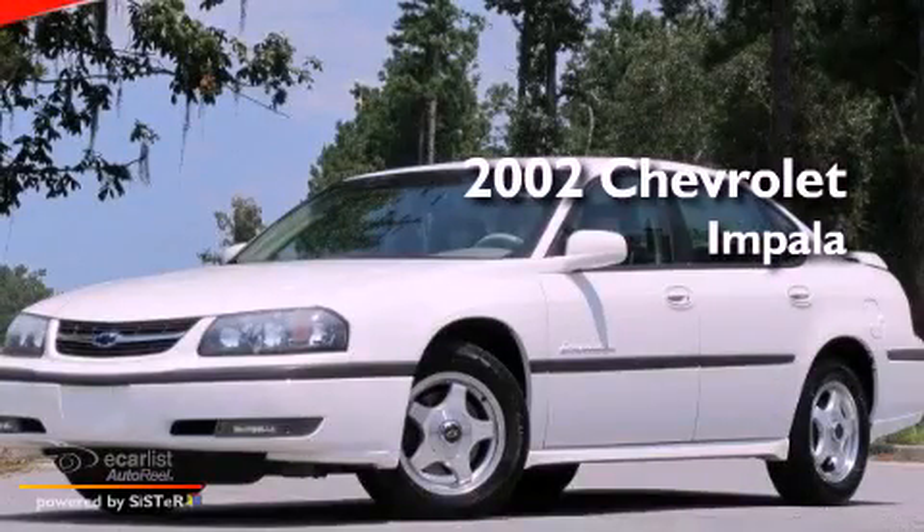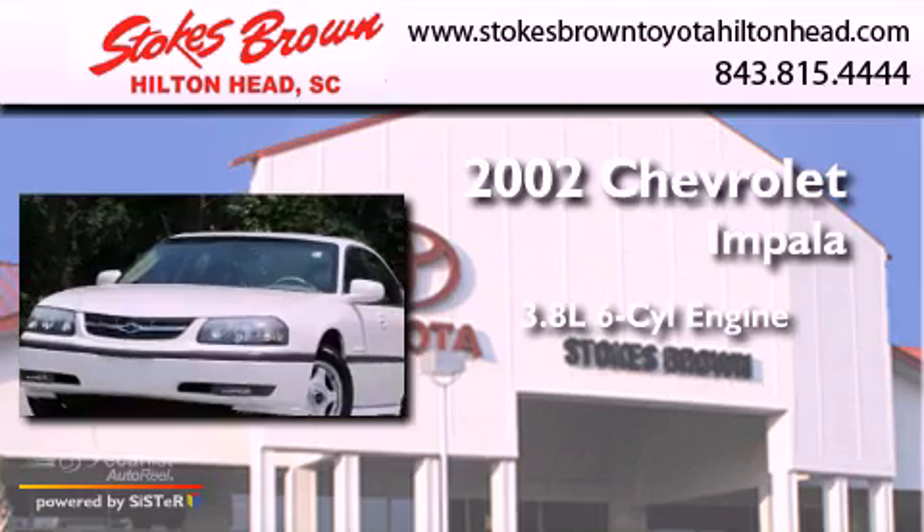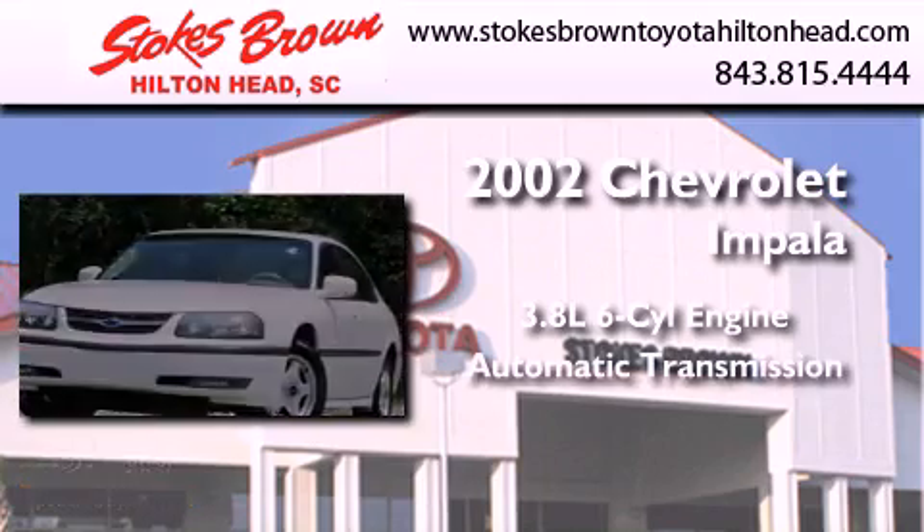This is a 2002 Chevrolet Impala. It features a 3.8-liter six-cylinder engine and an automatic transmission.